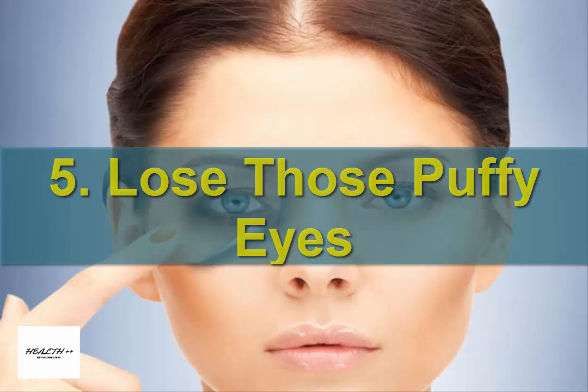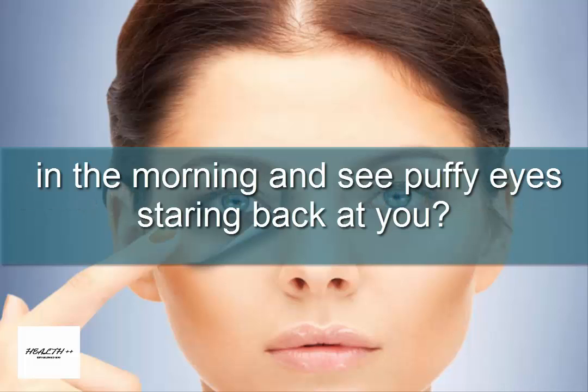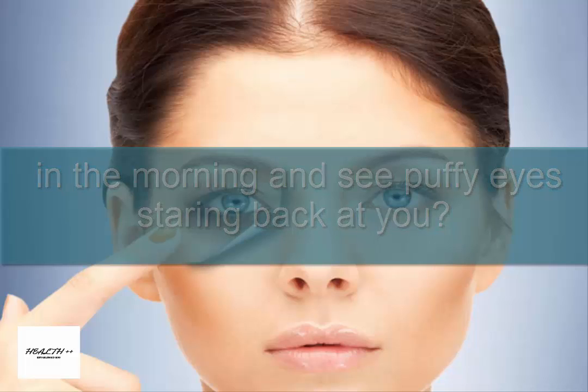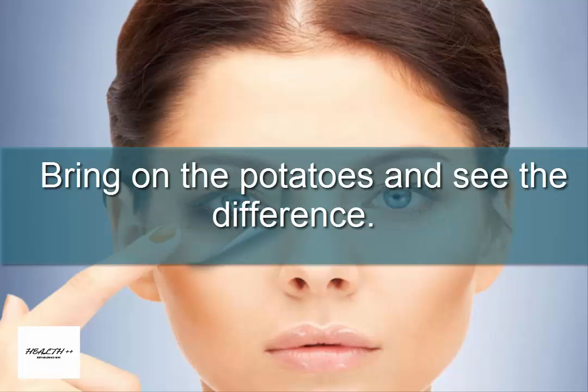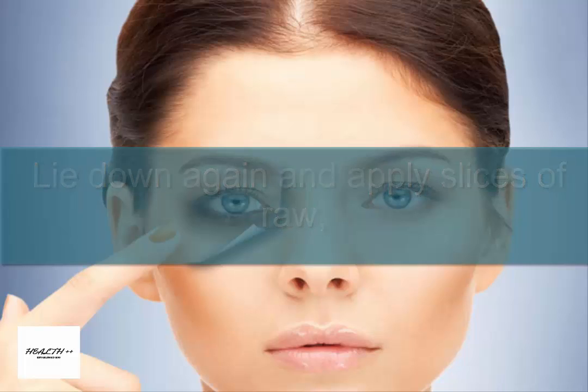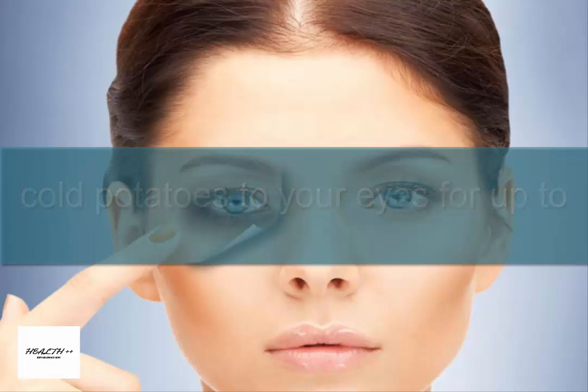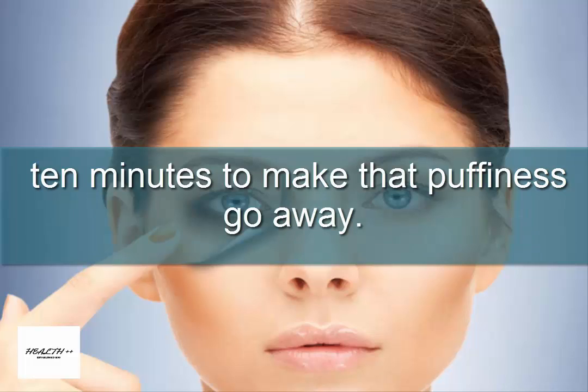5. Lose those puffy eyes. Don't you hate it when you wake up in the morning and see puffy eyes staring back at you? Bring on the potatoes and see the difference. Lie down and apply slices of raw, cold potatoes to your eyes for up to 10 minutes to make that puffiness go away.